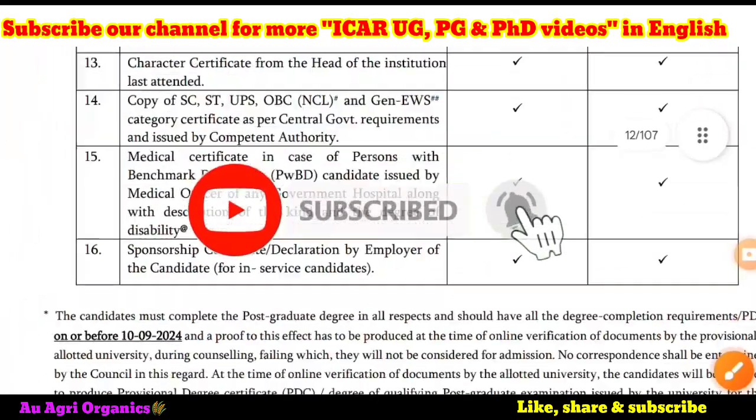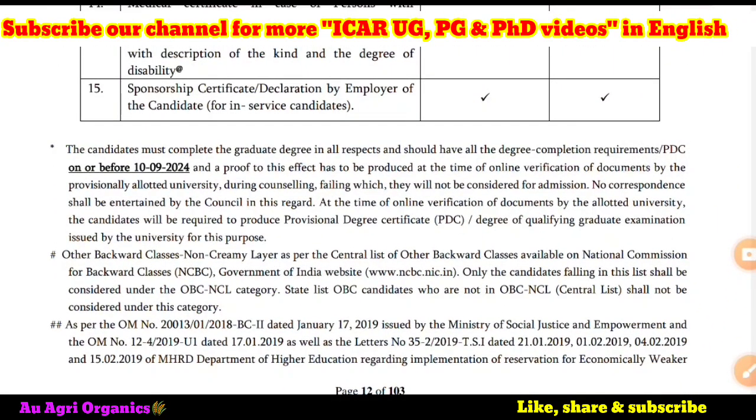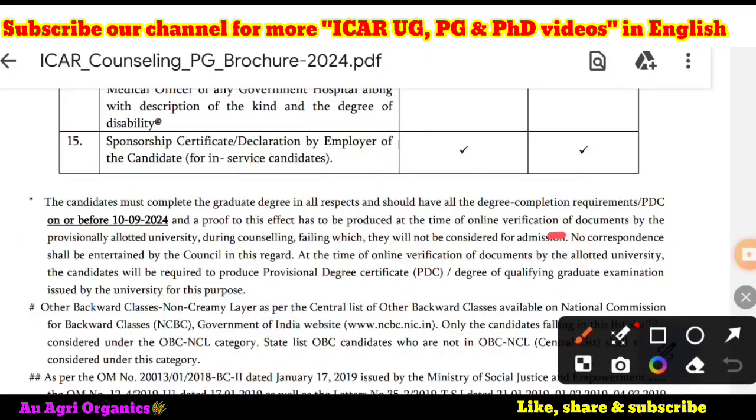For PG, here in the footnote, the first point states: the candidates must complete the graduation degree in all respects and should have all the degree completion requirements and PDC on or before 10th September 2024 — this date has now been updated to 25th September. A proof of this has to be produced at the time of online verification by the provisionally allotted university. You can upload a PDC, that is a provisional degree certificate, or you can get a course completion certificate from the registrar of the concerned university. Note that they have not mentioned the dean, college principal, or HOD — they have mentioned only the registrar.